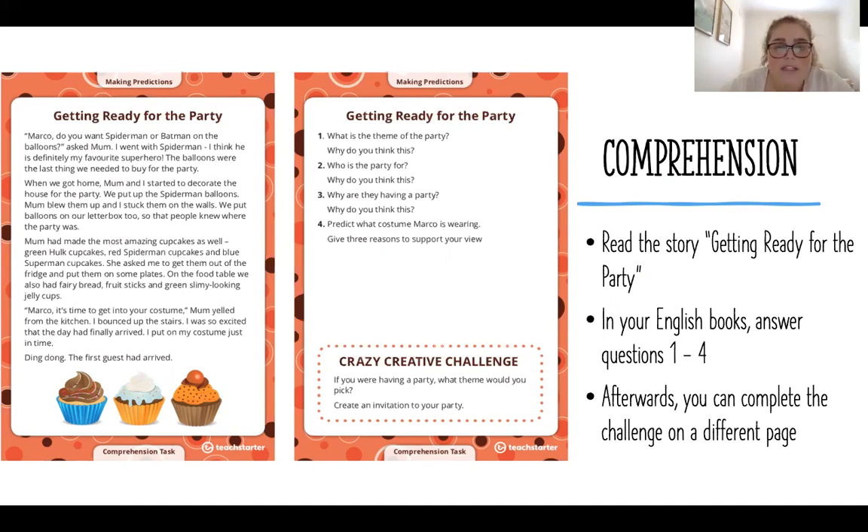Our four questions: Number one, what is the theme of the party and why do you think this? Number two, who is the party for and why do you think that? Number three, why are they having a party and why do you think this? Number four, predict what costume Marco is wearing and give three reasons to support your thoughts.